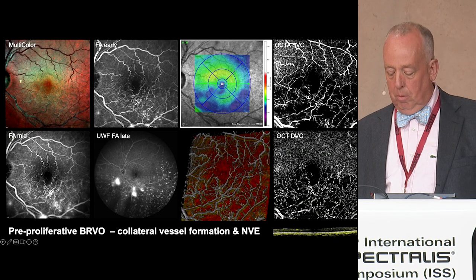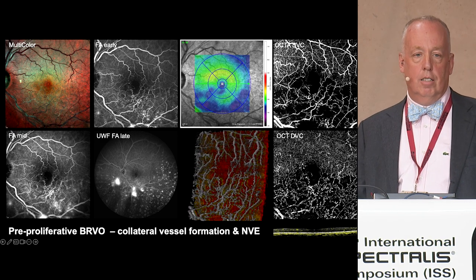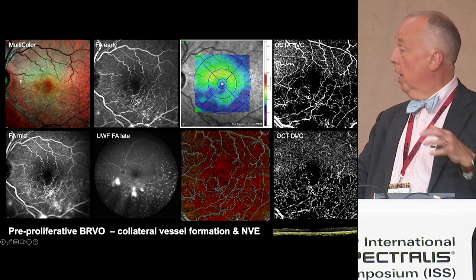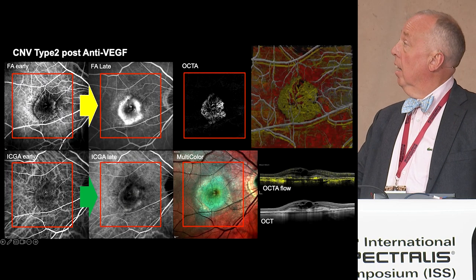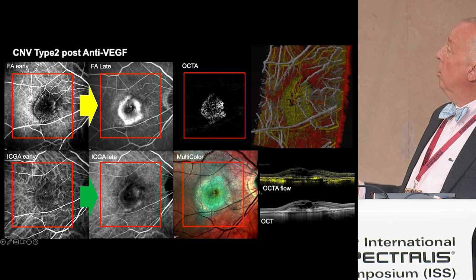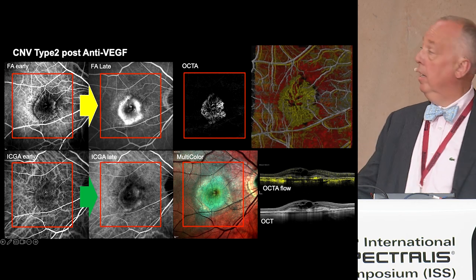What we have today is some really cool imaging, and I'm not going to talk about this much because you have it. As processors get better and computers get faster, you can render these things faster. Here's type 2 CNV after VEGF. The cool thing is being able to render in 3D and to see where the membrane is.